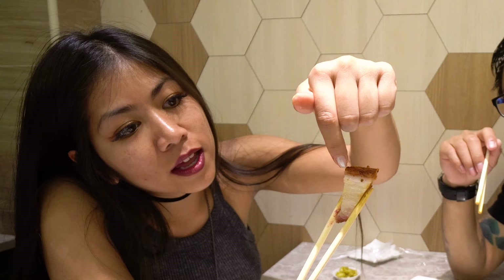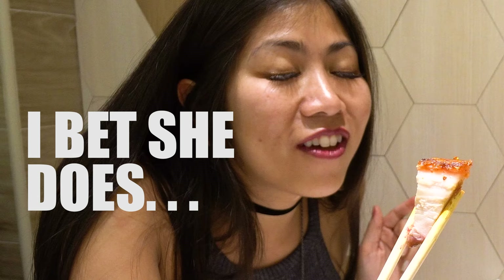The skin, which is the crispy part, is my favorite part. Look at the different layers there. You have the skin, and then this layer right here, right under the skin, is fat. I love fatty meat. And then the rest of it is like marbleized meat. It's very juicy, not dry — the juice just dripping. I give this a 10. A solid 10.